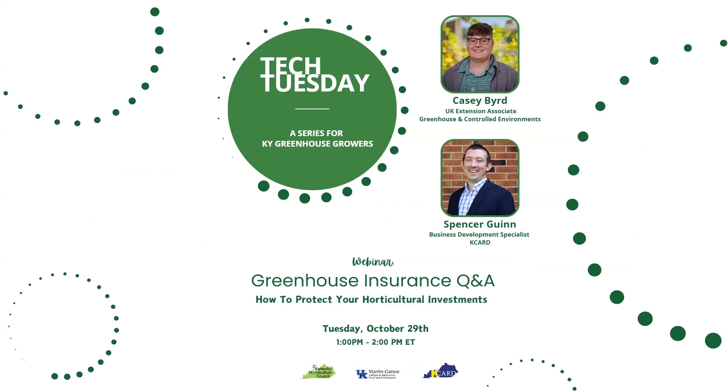Joining us today is Casey Bird, a University of Kentucky Extension Associate in Greenhouse and Controlled Environments, who has been working with Kentucky growers throughout the eastern part of the state. We also have Spencer Glynn, a business development specialist at the Kentucky Center for Ag and Rural Development, or KCARD. Also on the call is Nathan Howell of Needmore Acres in Western Kentucky, and Victoria McFarlane and Josh Abbott from Kentucky Farm Bureau Insurance. It's a stacked lineup today.